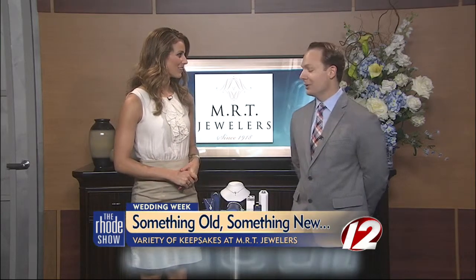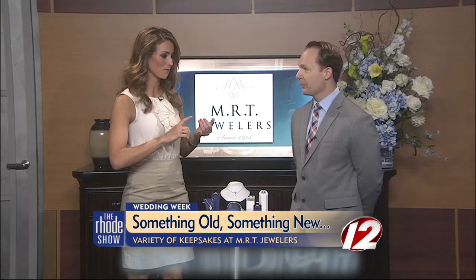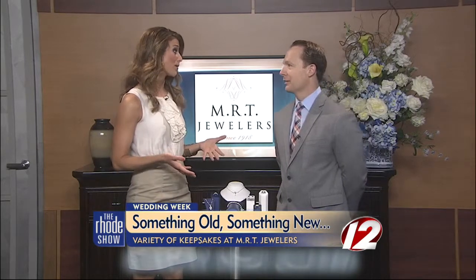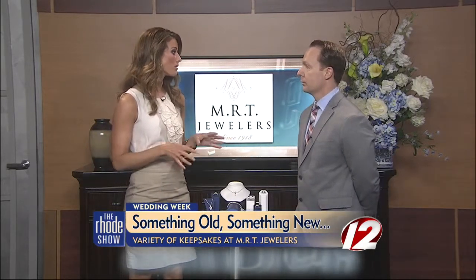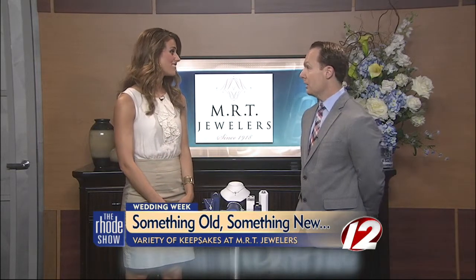Good morning. Thank you. Good morning to you. You've been showing us some stunning pieces all week long — celeb-inspired looks, things for the bridal party — and now you're going to get the bride taken care of. Because this tradition, this old, new, borrowed, blue, is something that a lot of people still do today. Absolutely. It's a tradition that carries on. Brides have changed things up over the years, but this is something they still stay true to. Alright, let's jump right in and start off with something old.